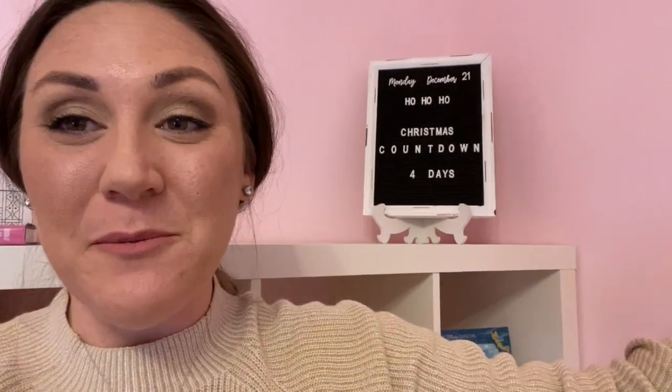It is day 21 of Vlogmas, December 21st. We have four days left until Christmas. I updated my countdown. Very proud of that.